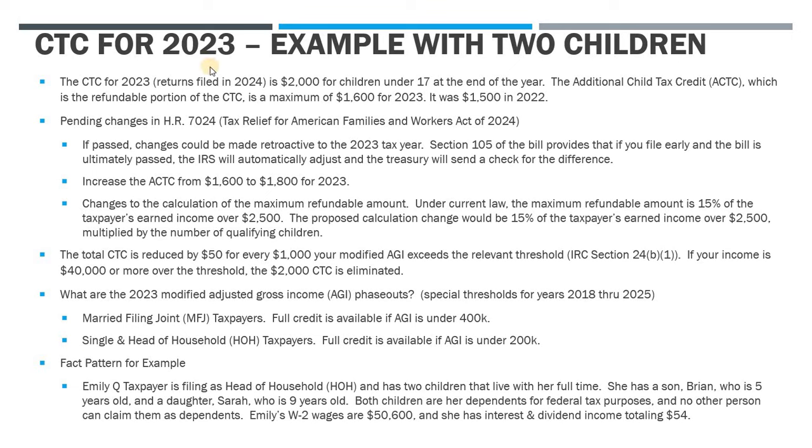This is the CTC for tax year 2023, so these are returns being filed in 2024. The credit for this year is $2,000 per child and the child has to be under 17 at the end of the year. So if your child turns 17 on the last day of the year — say their 17th birthday is December 31, 2023 — they are no longer eligible. They have to be under 17 all the way through the end of the year. The additional child tax credit is the refundable portion of that CTC, and we'll see how the child tax credit eliminates all of her tax, and then she separately computes the refundable portion.